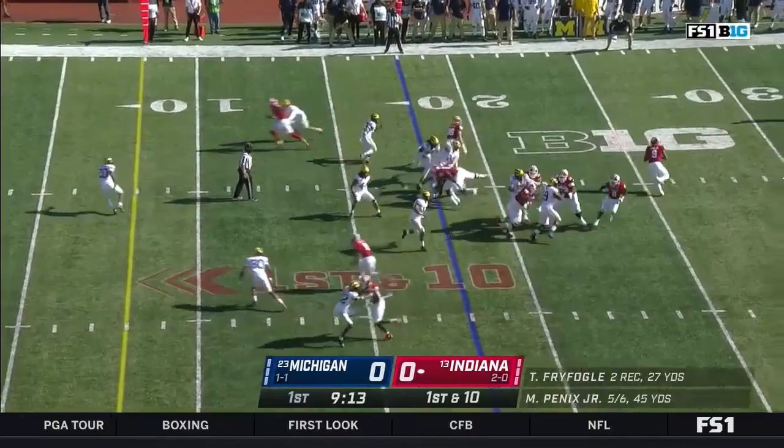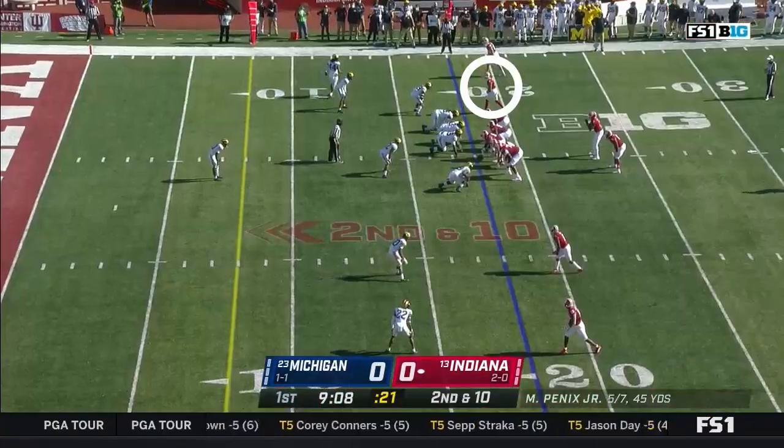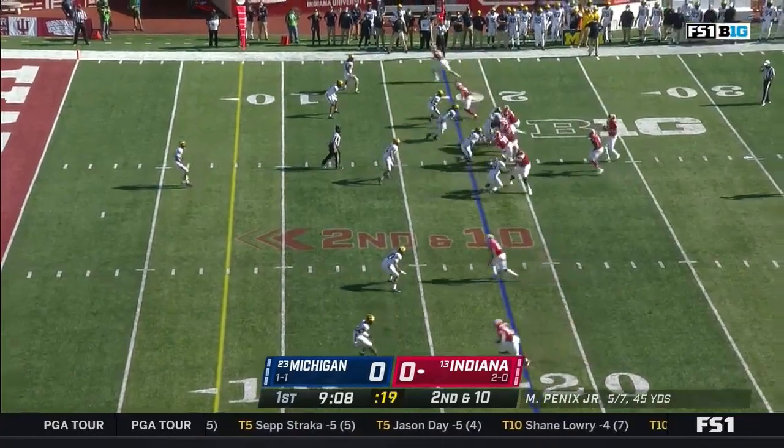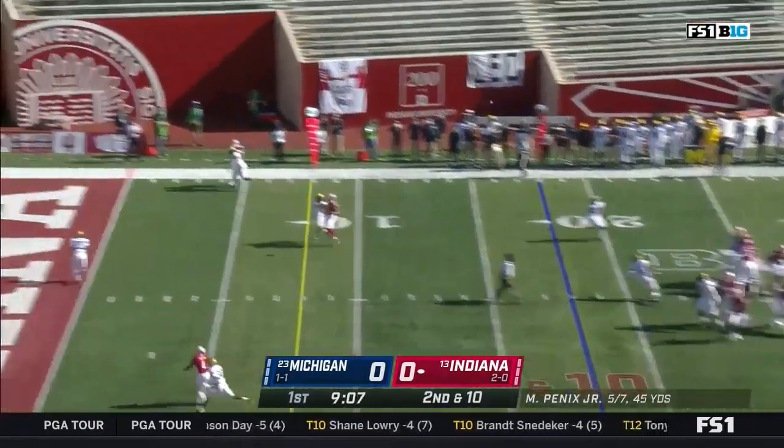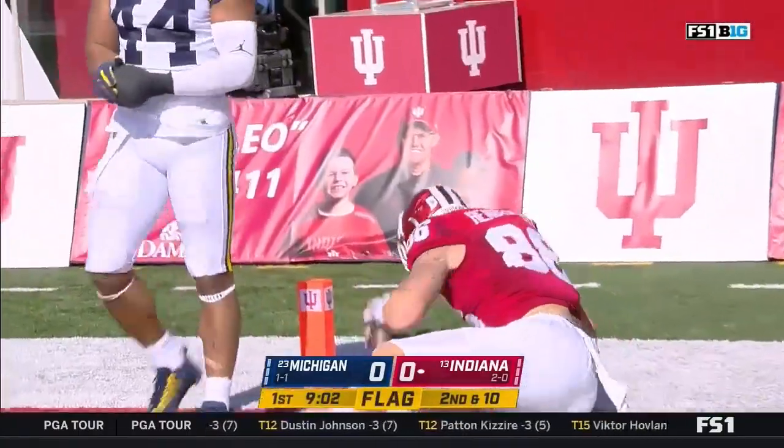First down from the 18. Off play action, Penix floating to the end zone — and incomplete. Second down and ten, a free play for Indiana. End zone shot again — but out of bounds.